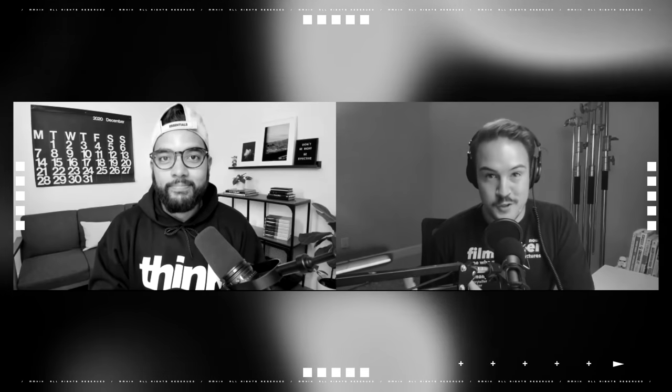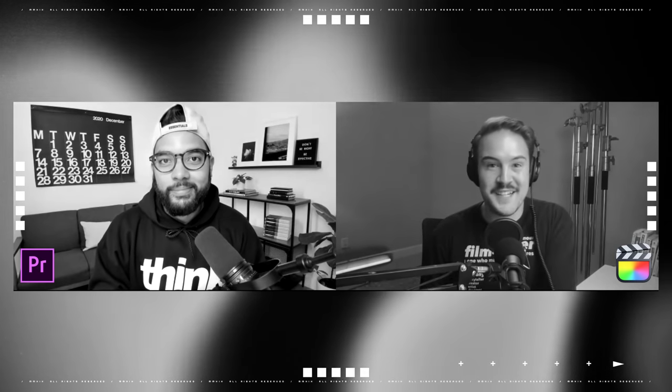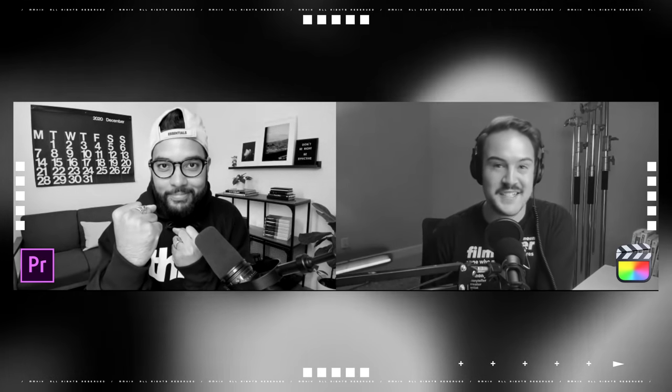If you're looking to upgrade your editing for your YouTube videos, then some of the best softwares are Final Cut Pro and Premiere Pro. I've actually been a Premiere Pro user for about 15 years now, and I've been using Final Cut Pro for nine years, so today we're going head-to-head to find out which is the better editing software.